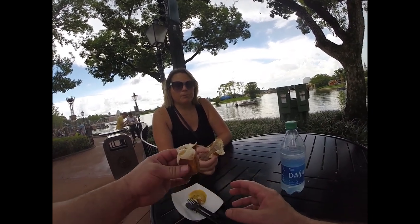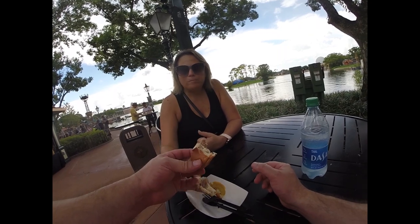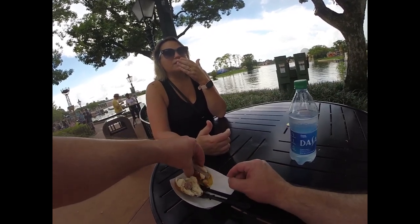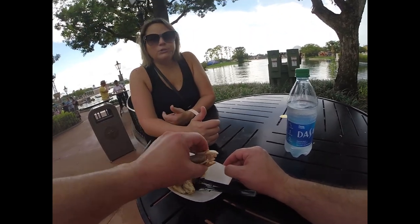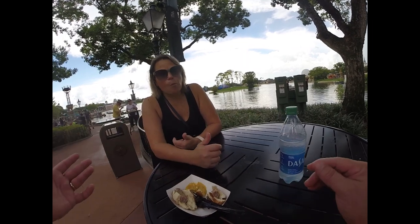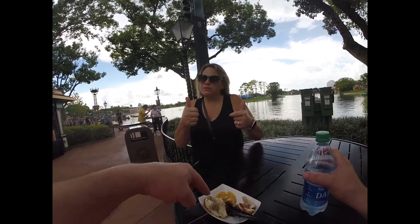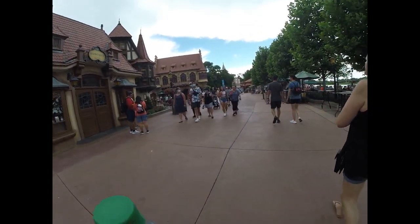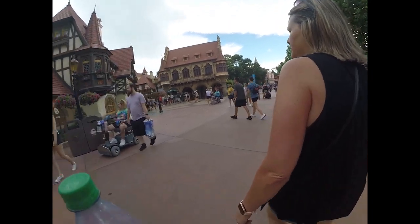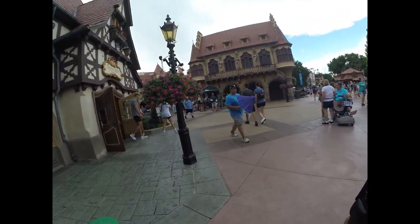So we ended up ordering the roast bratwurst with pretzel bread. I'm going to dip mine in mustard. It's pretty good — you can definitely taste the pretzel bread and the bratwurst. I'm getting full. Well, we've got a ways to go. The bratwurst was really good, but that was a whole lot of bread. The bratwurst itself was good. We're going to look at some shops in Germany and let that settle before the next one.